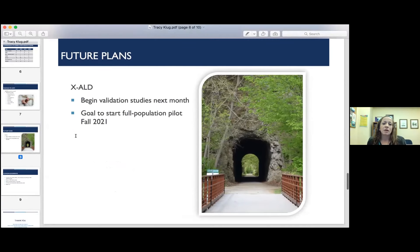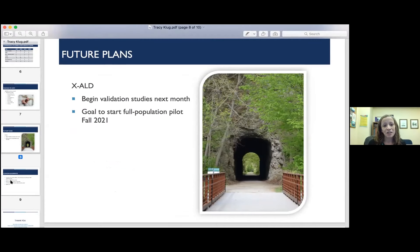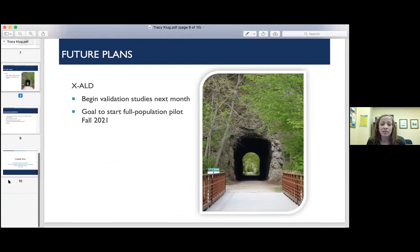Our future plans: X-ALD is actually in our near future. We are going to begin validation studies next month — we're excited about that. Our goal is to start full population pilot testing in the fall of this year.